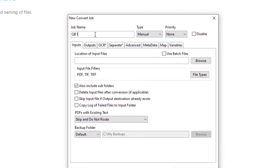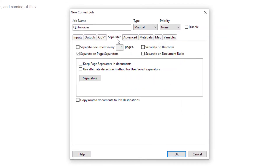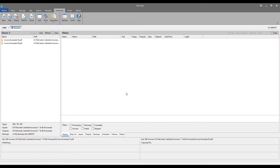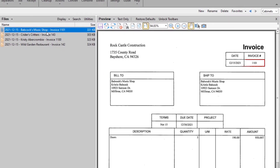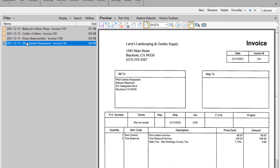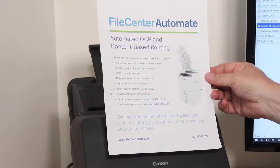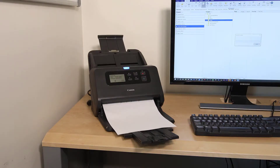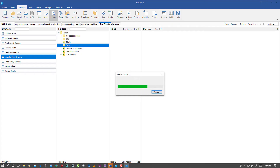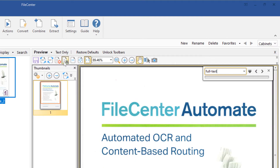Watch for network scans. Route documents using text from their content. Crawl network folders for files to convert. Make your scans full-text searchable.